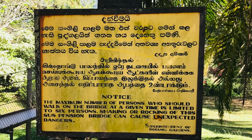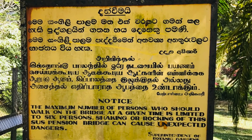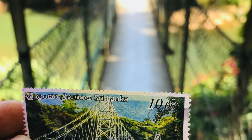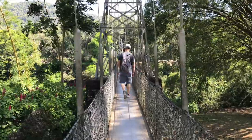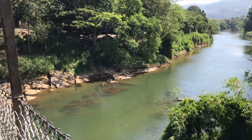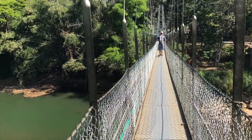There is a warning board for travelers — it shows only six persons can walk on the bridge at once. This bridge lies across the Mahaweli River and connects the Botanical Garden and the Gannoruwa School of Agriculture. It is 127 meters long and was built in 1935 during the British rule of Ceylon. When we walk across the bridge, it bounces with every step.